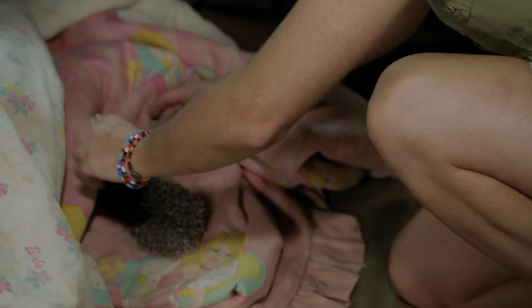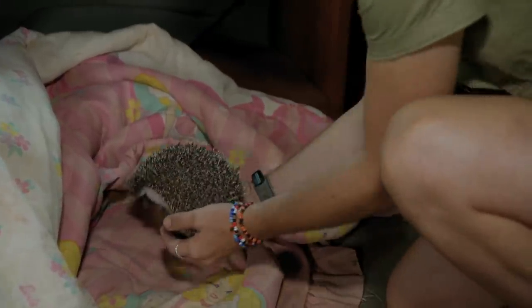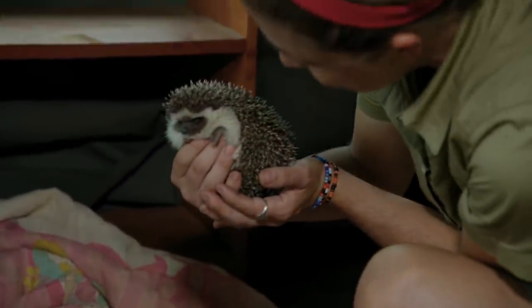Arriving at the release site, one hedgehog is spotted, then another. Someone calls out as they find them — oh, hey, there we go — getting a look at a little face.